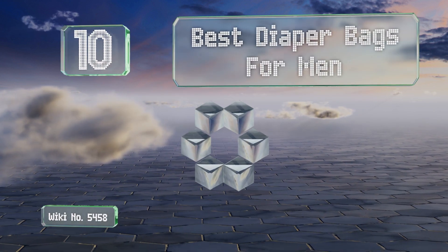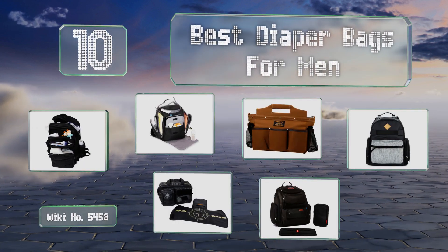Easyvid presents the 10 best diaper bags for men. Let's get started with the list.